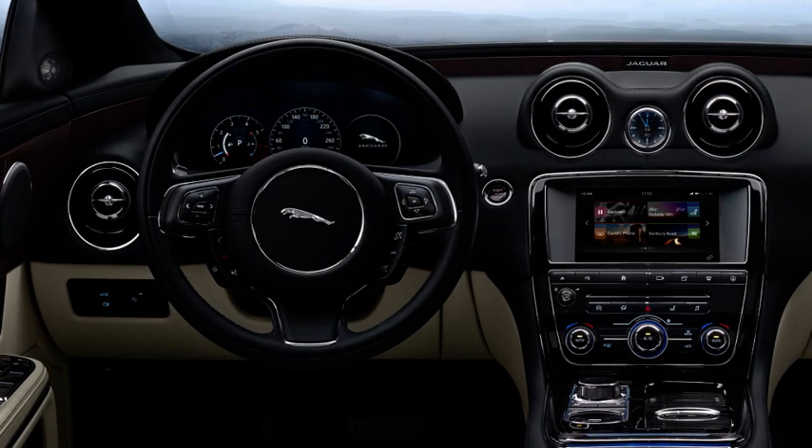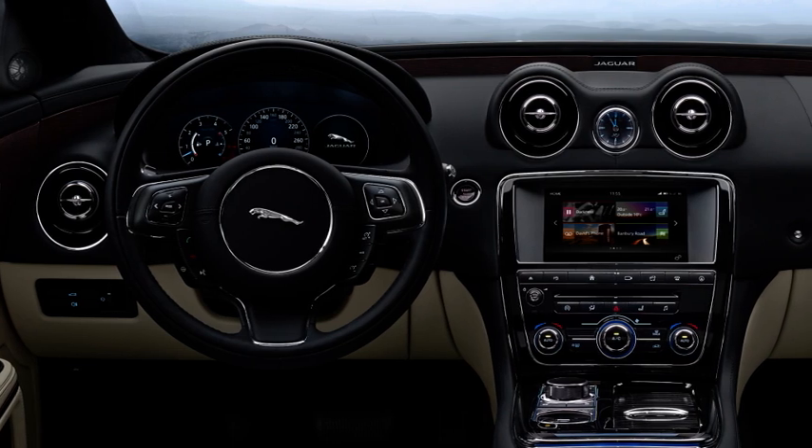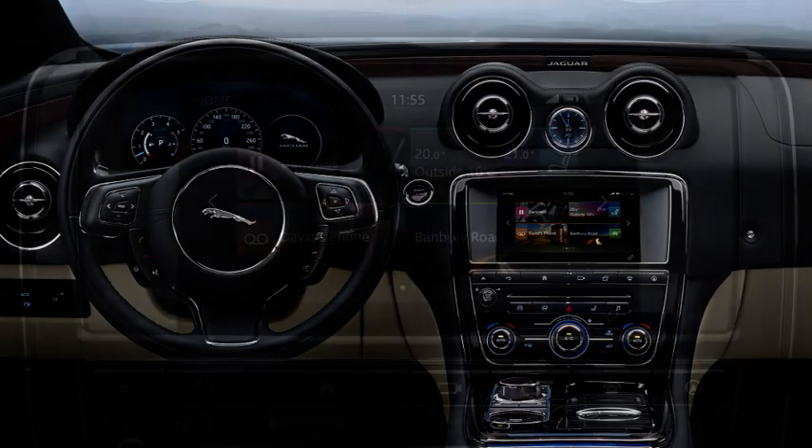This video will show you how to access the vehicle's Extra Features menu. The vehicle's extra features are in addition to the main feature options displayed on the touchscreen's Home menu. The extra features available are market and vehicle dependent.